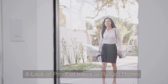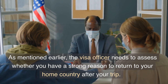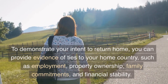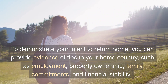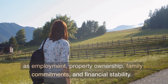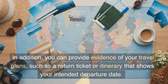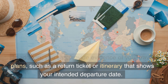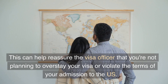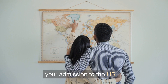8. Lack of Proof of Intent to Return Home. As mentioned earlier, the visa officer needs to assess whether you have a strong reason to return to your home country after your trip. To demonstrate your intent to return home, you can provide evidence of ties to your home country, such as employment, property ownership, family commitments, and financial stability. In addition, you can provide evidence of your travel plans, such as a return ticket or itinerary that shows your intended departure date. This can help reassure the visa officer that you're not planning to overstay your visa or violate the terms of your admission to the U.S.